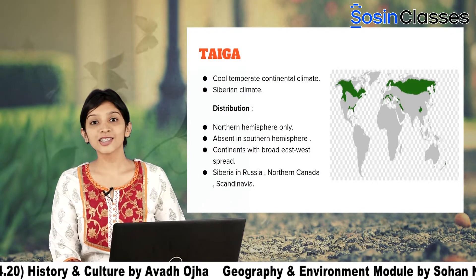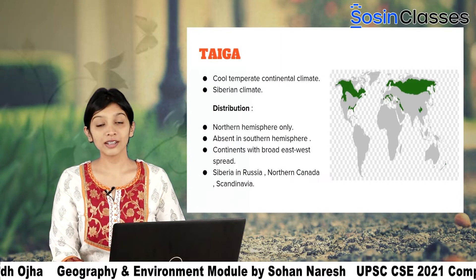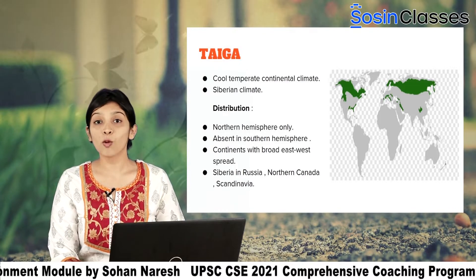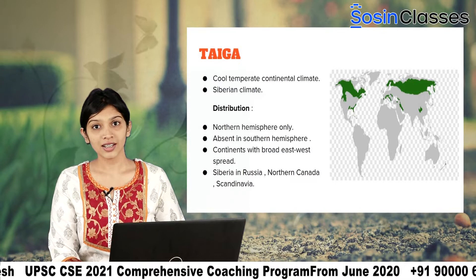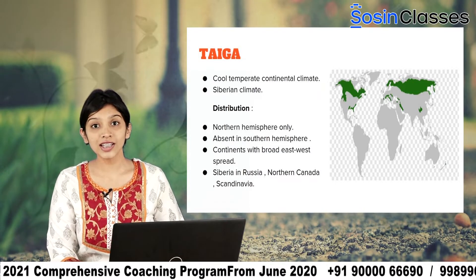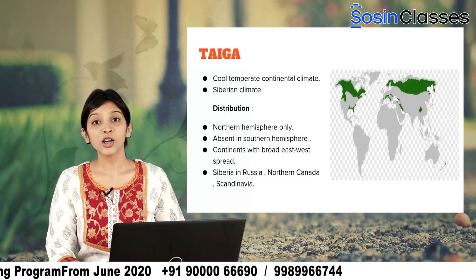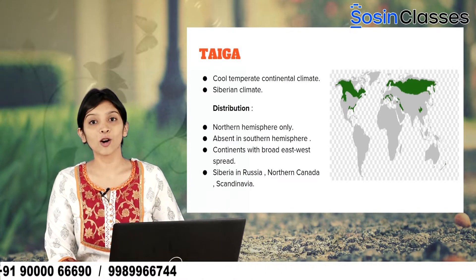Let us now look at its distribution. On the right hand side, there is a map of the world depicting the distribution of the Taiga Climatic Region. It is only confined to the continents with a broad east-west spread. As a result, it is not seen in the southern hemisphere and is only confined to the northern hemisphere. We see it in Siberia, in Russia, in Scandinavia, and also northern Canada.